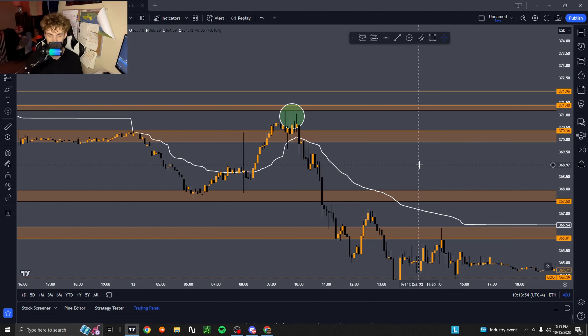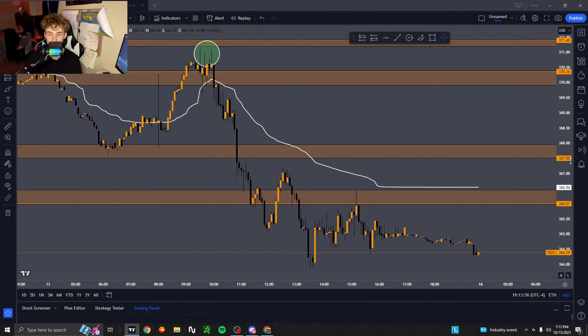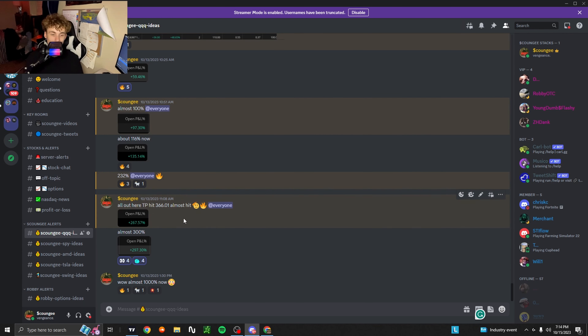I was also calling these support and demand zone levels that were playing out as QQQ moved. My main one was 366.01 as my main take profit target. As you can see — all out, take profit hit at 366.01, or almost hit — sorry, hard to read right now — but either way that was a very solid trade and a very valid setup.